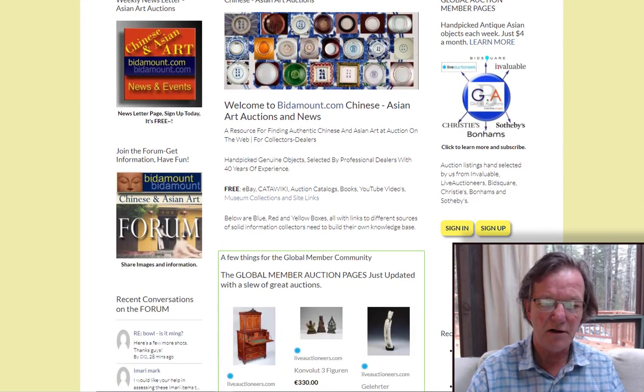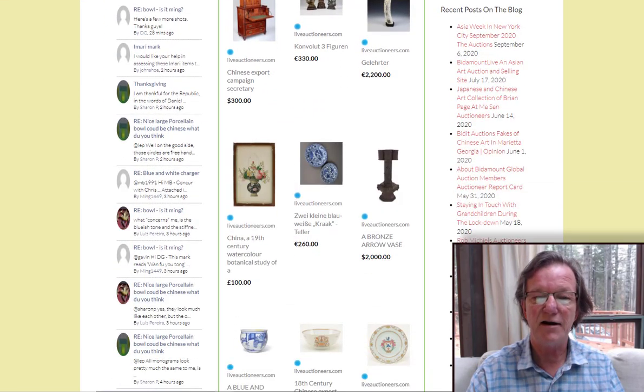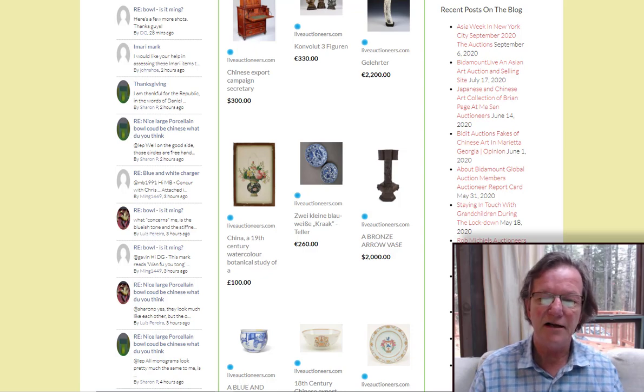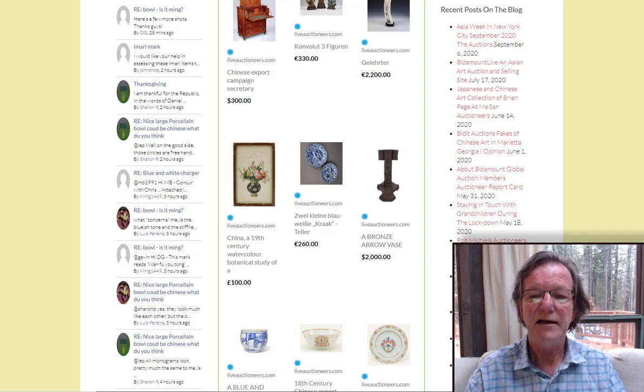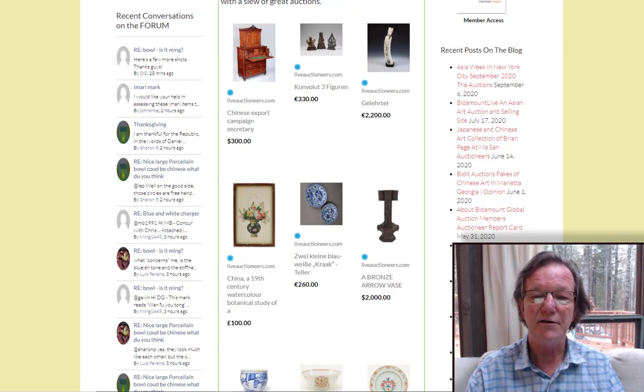Over on the global member pages, we added some things this week. A lot of stuff closed this week, as many subscribers know. We cleaned up and got them all off on Wednesday and Thursday. Yesterday morning — Thanksgiving morning — I took off a bunch of them and replaced them with new listings.